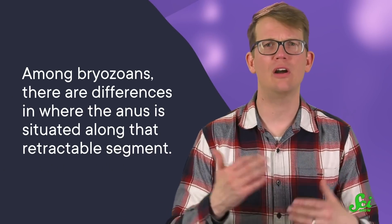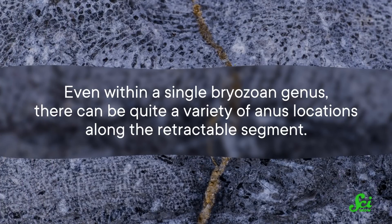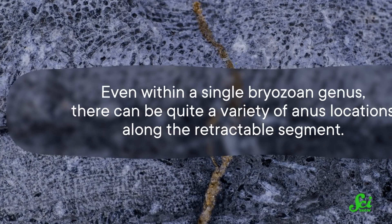This is more of an issue for some species than others. Among bryozoans, there are differences in where the anus is situated along that retractable segment. A paper published in 2020 — titled, and I'm not kidding here, 'O Anus, Where Art Thou?' — found that even within a single bryozoan genus, there can be quite a variety of anus locations along the retractable segment.